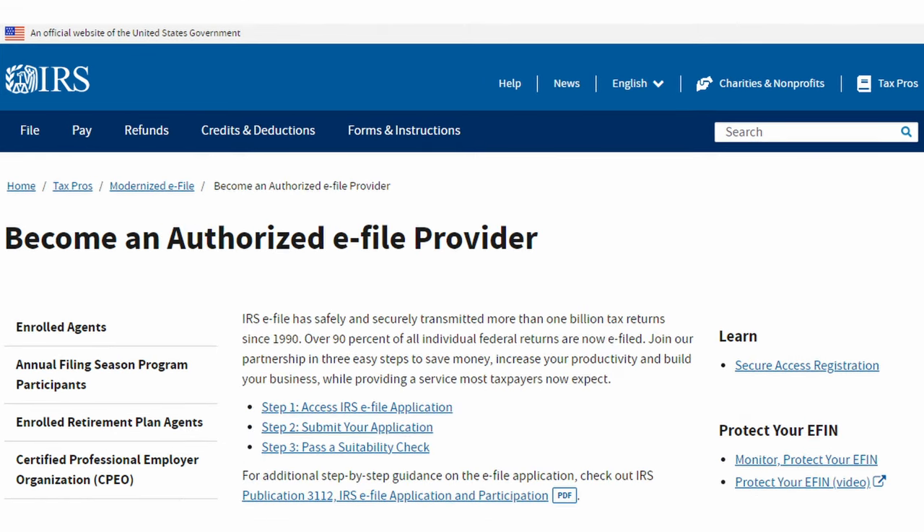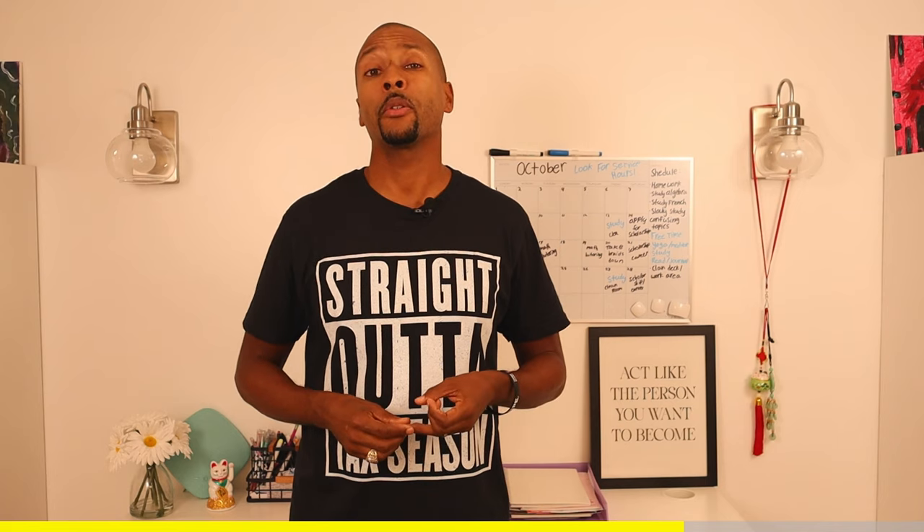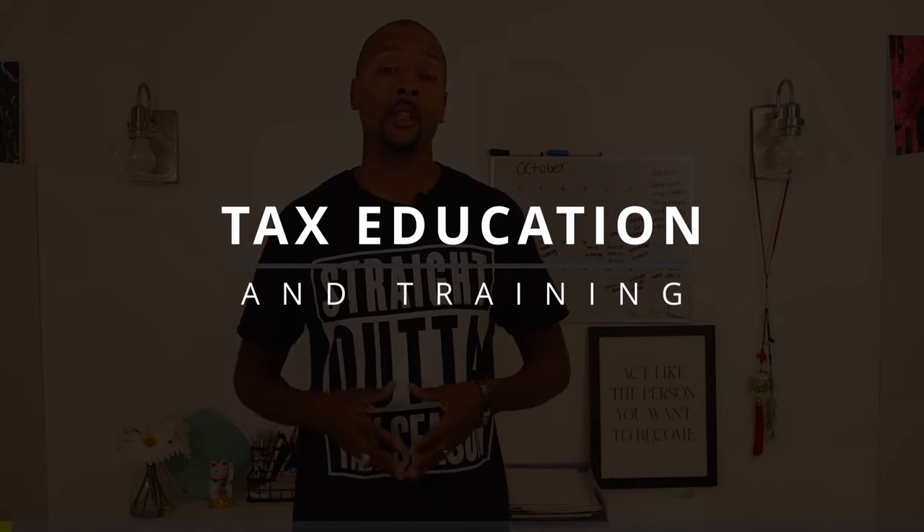Select 'Become an Authorized E-File Provider.' Everything you need to know is in IRS Publication 3112 — download it and read it. There are three steps: access the application through your e-services account, which is completely free; submit your application; then go through a suitability check, which is a background and criminal check. Be aware that the EFIN process is the longest step — it can take up to 45 days. If you're watching this in October, you need to get on it. The IRS often processes faster than 45 days, but give yourself enough time.